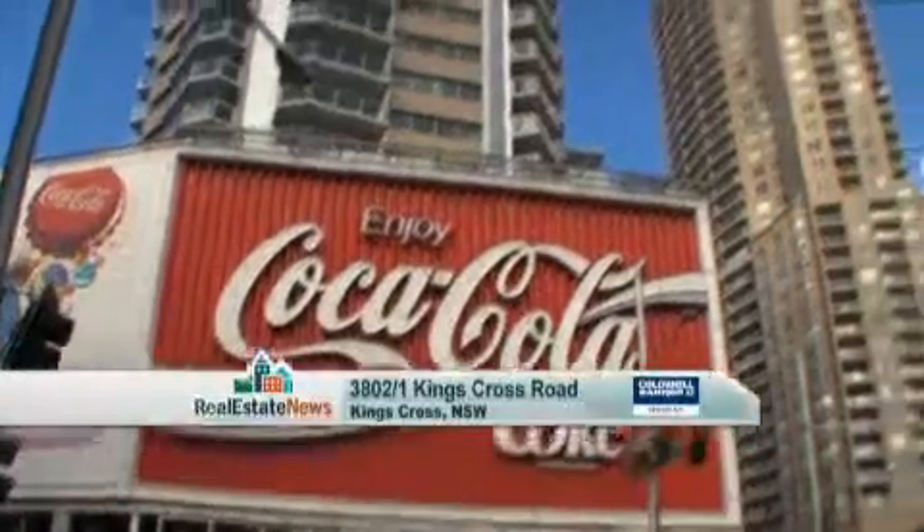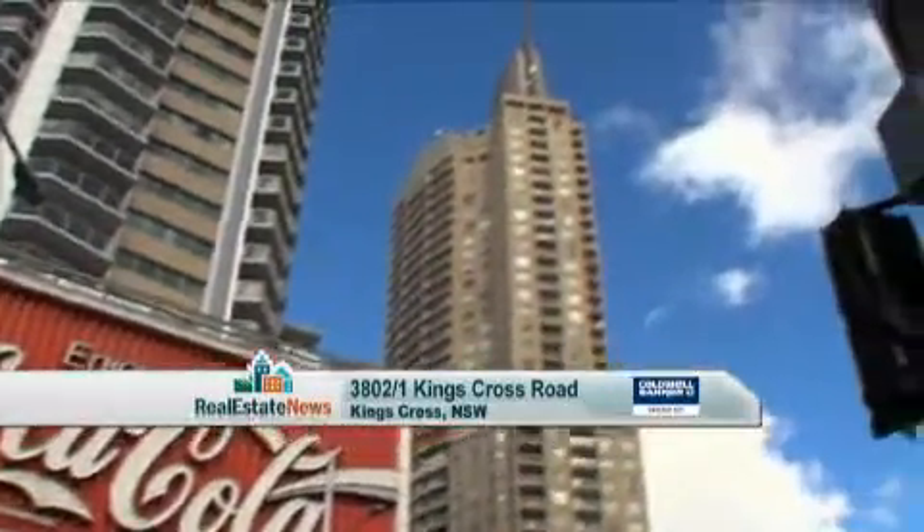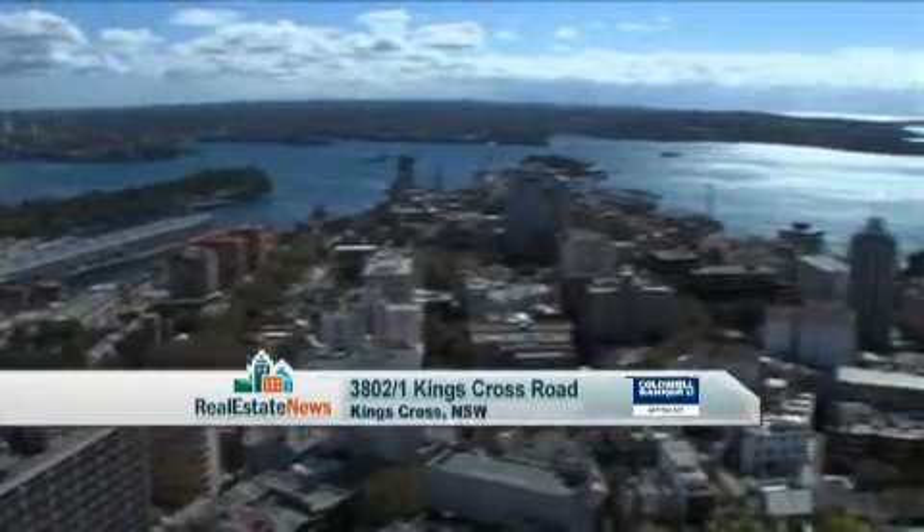We've looked at some pretty impressive penthouses on Real Estate News over the years, valued at $20 million, $15 million, $10 million. But this sky home perched on top of Potts Point has it all at a very reasonable price tag.